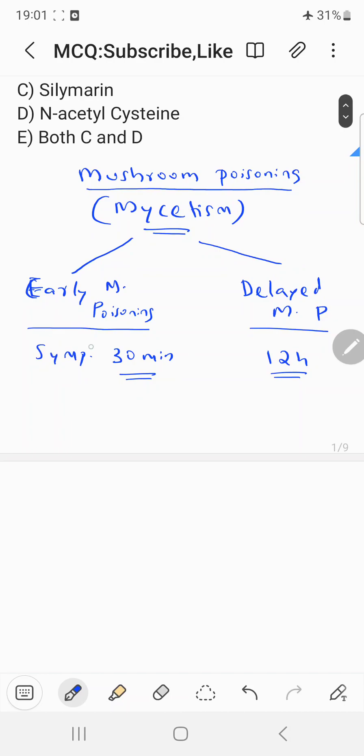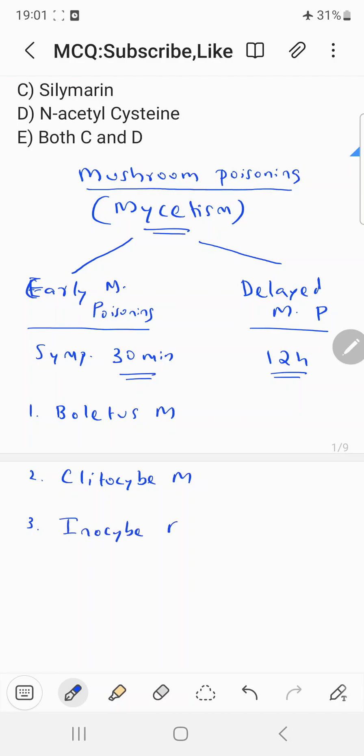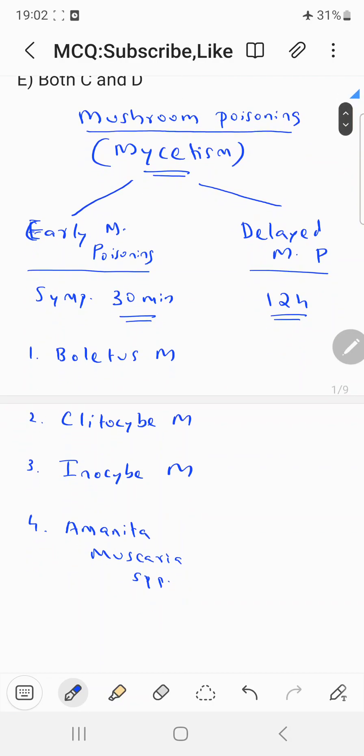There are mainly four species which cause early mushroom poisoning: Boletus, Clitocybe, Inocybe, and Amanita muscaria. These four mushrooms basically cause early mushroom poisoning.